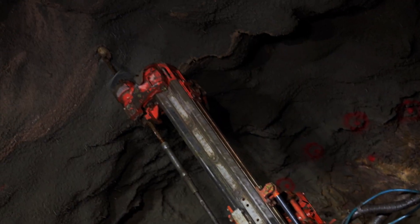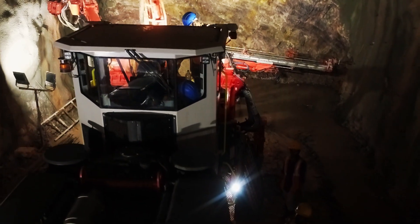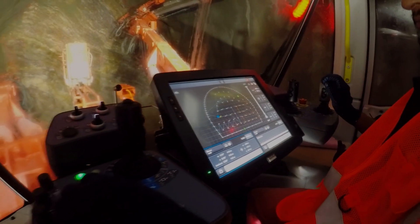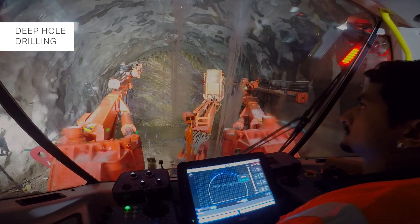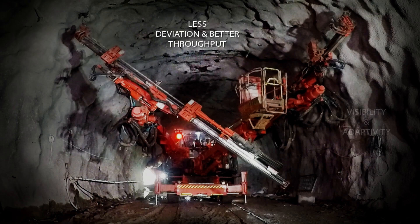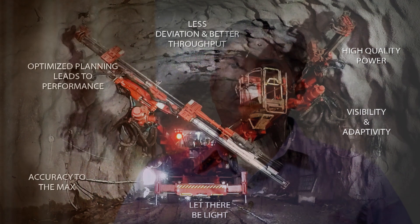The DT92II is powered by Sandvik's patented intelligent underground rock excavation software, iSure. We have done long hole drilling of 21 meters with the machine because it has automatic rod handling. We are also seeing that phase drillings are pretty fast, and we are able to know from the reports how much time is being taken for each drill pattern.